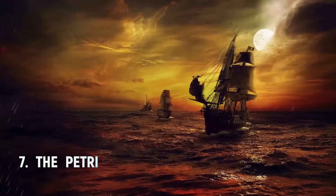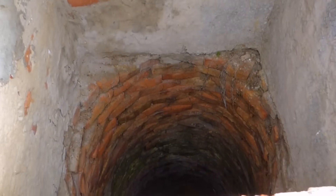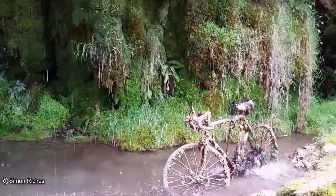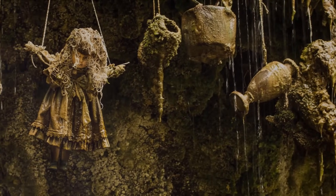Number seven: the Petrifying Well in Knaresborough, North Yorkshire. It's a well that seems ripped out of an HP Lovecraft story — a place where water trickles down a cliffside that looks like a skeleton's grinning face, and where anything you place under the water will turn to stone. The process usually takes three to five months.